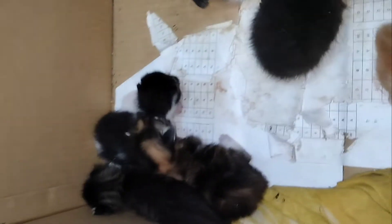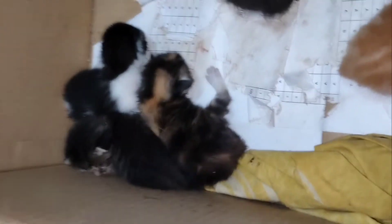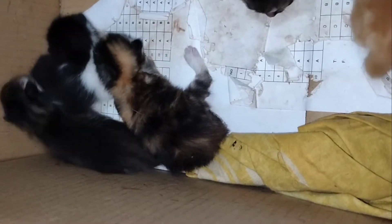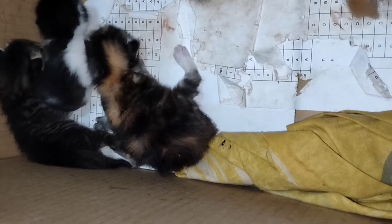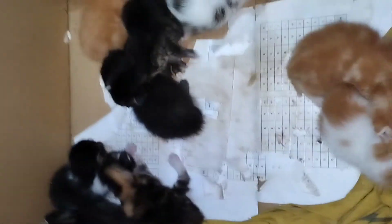Hello guys, today I'm going to show you nine kittens that I have. They're basically from two different mothers but the same father. Here are what they look like — here's the first one, I think the nearest one.